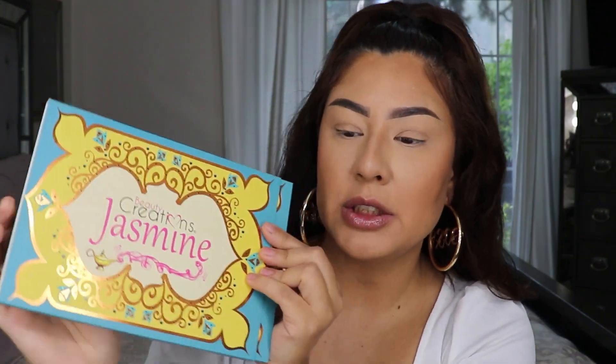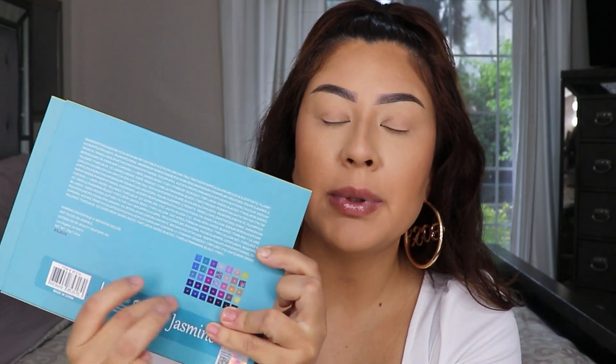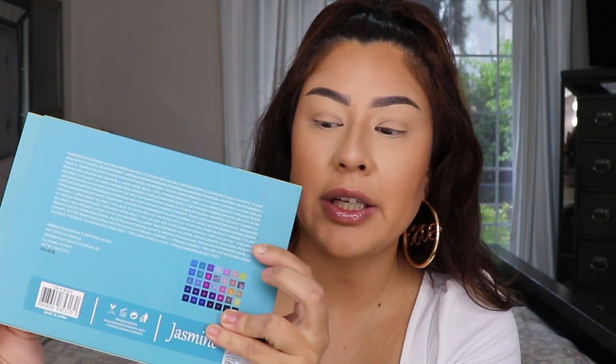I got my palette here. When I seen it in stores I was like, girl — but this is what the packaging looks like. This is the Beauty Creations Jasmine palette. You guys know Beauty Creations has a collection of all their princess palettes, and this one in particular caught my attention. I loved the color story on it. This is what the back looks like — it has the description, the ingredients, and a little sneak peek of the eyeshadow palette.